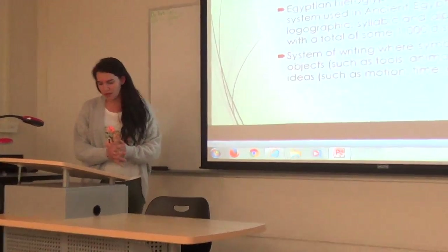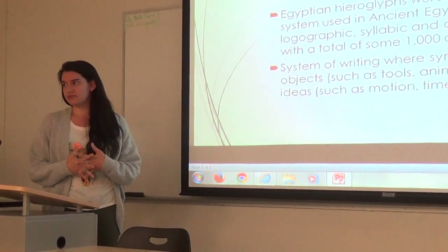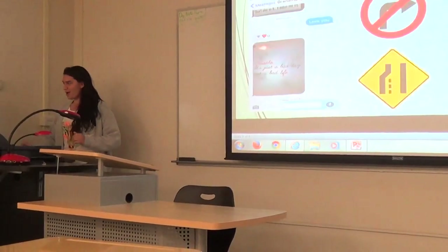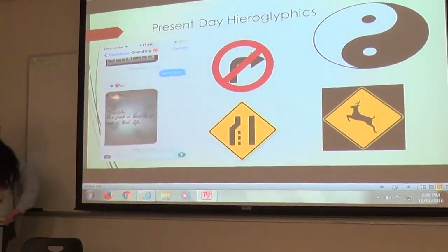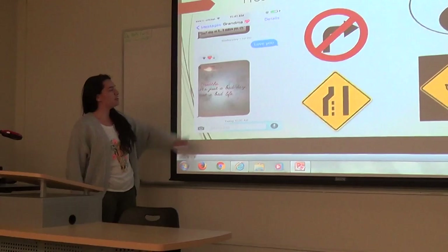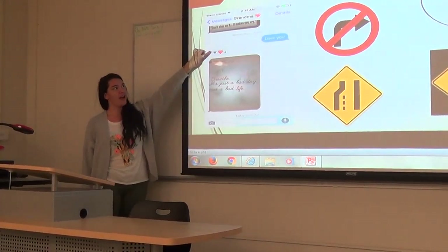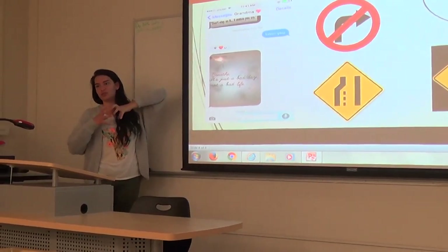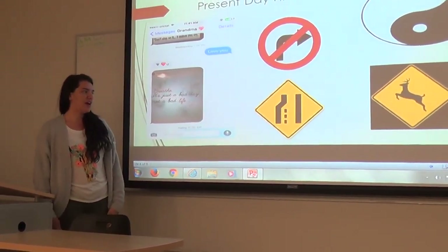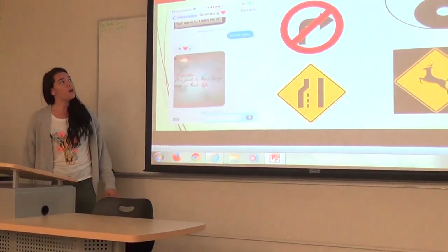So, do we use hieroglyphics today? Does anybody think we use them today? Present-day hieroglyphics — this is my favorite one. My grandma used them and she didn't even know it. Just ignore the motivational quote she sends me every day. This is considered a hieroglyphic when you use that in shortened words. Can you imagine how confusing it would be if we didn't have symbols for traffic? That would be kind of crazy.